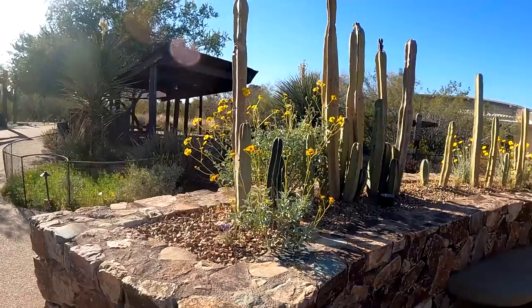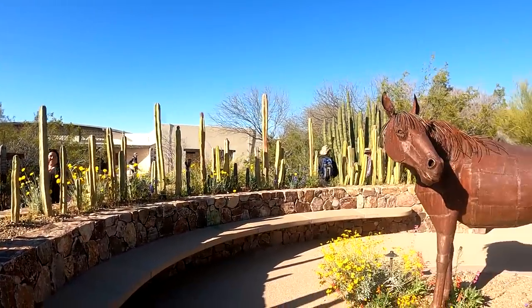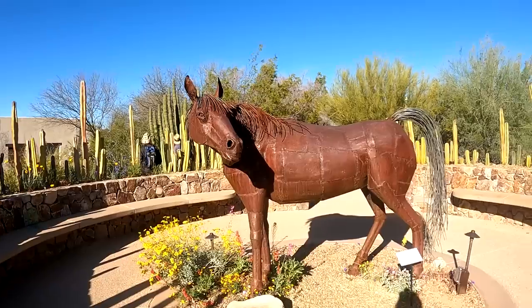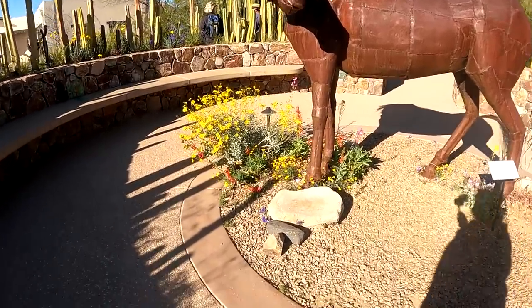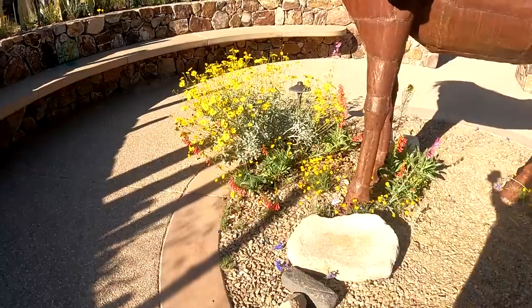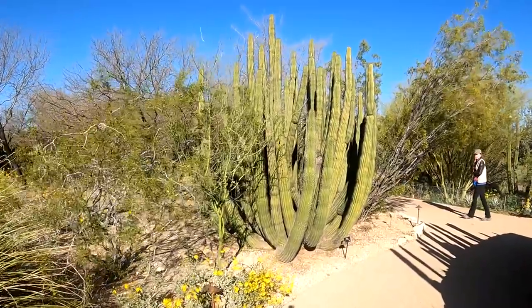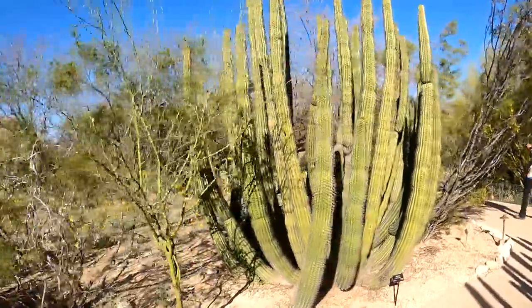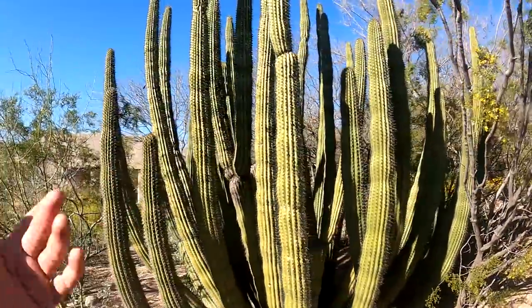When we first came to the garden I thought I was going to be a little disappointed. But I'm actually happily surprised. Look at this circle — there's an iron rusty horse in the center with some desert flowers. There really can be some beautiful flowers in the desert. Now that's a full-size organ pipe cactus right there — that's a nice specimen, look at all the limbs coming out.